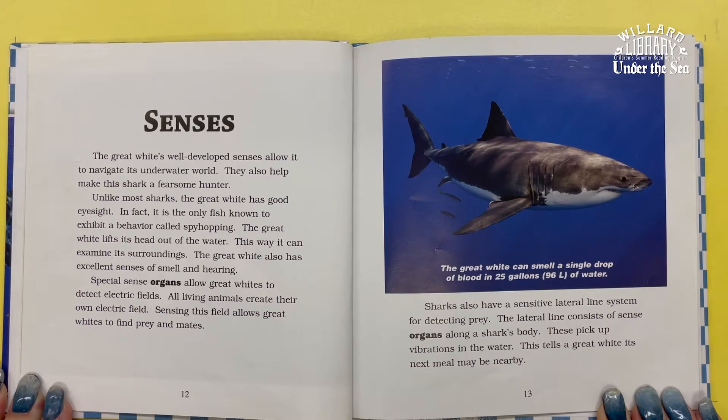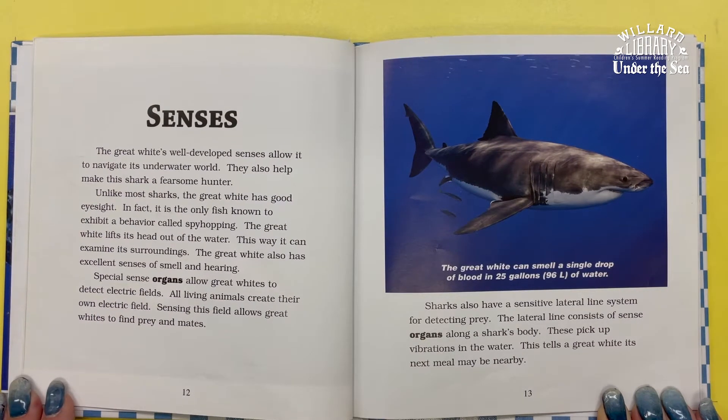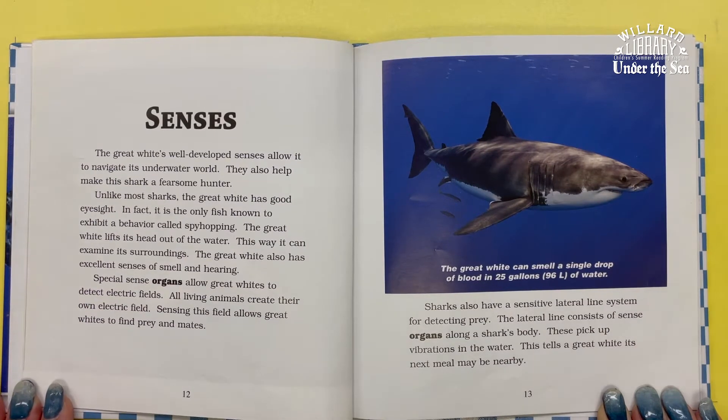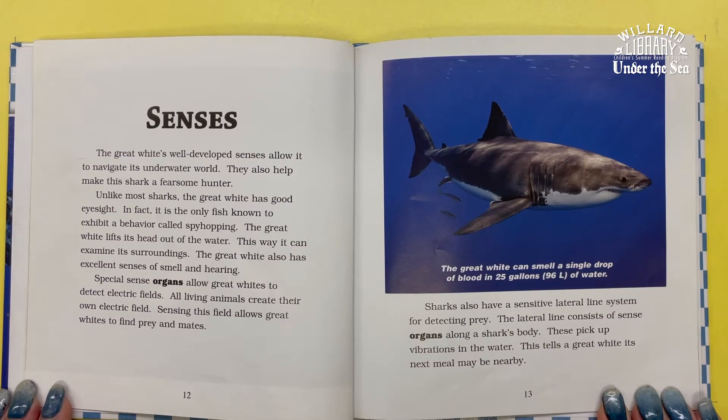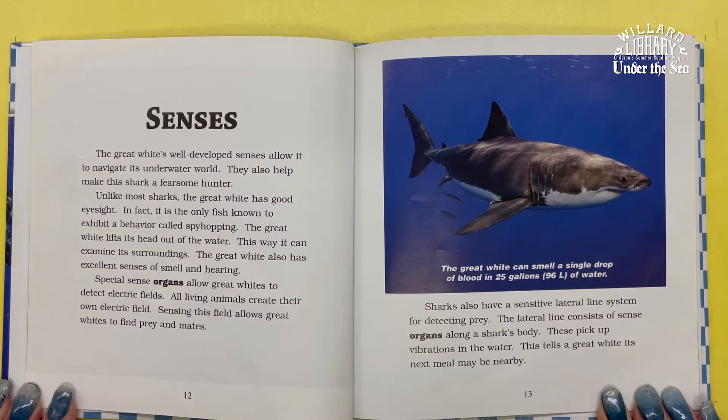The Great White also has an excellent sense of smell and hearing. Special sense organs allow Great Whites to detect electric fields, which helps them find prey and mates. Sharks also have a sensitive lateral line system — sense organs along a shark's body that pick up vibrations in the water, telling a Great White its next meal might be nearby.